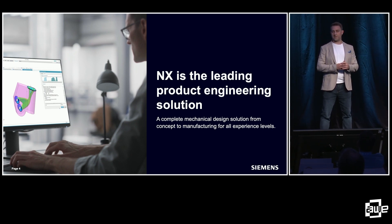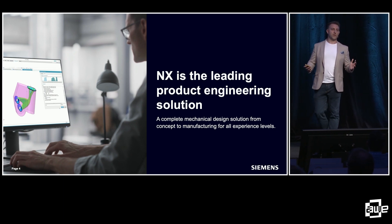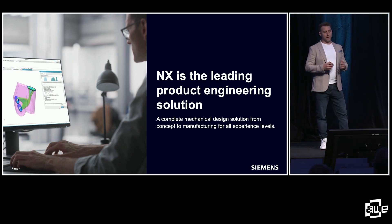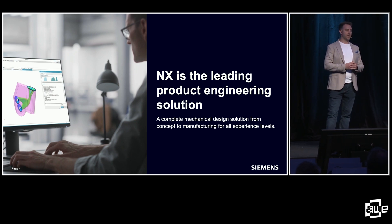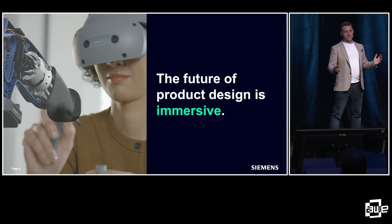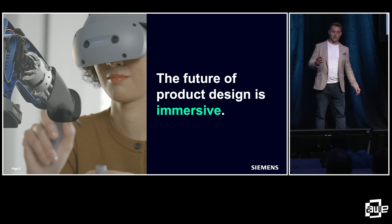For those of you that don't know, CAD stands for Computer Aided Design. We hear a lot of companies talking about their digital twin, and the foundation of that digital twin is the digital twin of the product. That digital twin of the product is normally started in a CAD tool like NX. The reason we're here today is we believe that the future of product design is immersive, and that's what I'm going to talk about.